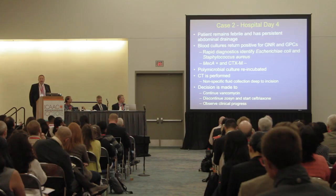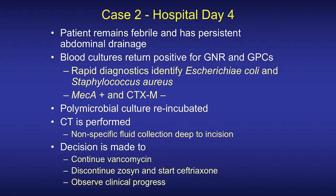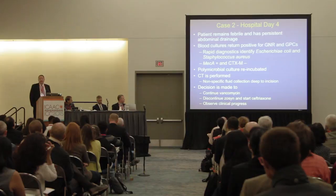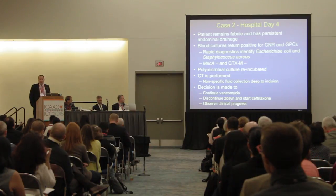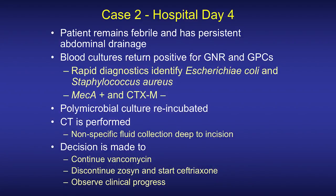In the micro lab, the polymicrobial culture is re-incubated. Clinically, the patient has a CT scan performed, showing a nonspecific fluid collection deep to the incision which might be consistent with post-operative inflammatory changes, but abscess cannot be ruled out. Based on the rapid diagnostic results and CT findings, the decision is made to continue vancomycin, stop piperacillin-tazobactam, start ceftriaxone, and keep watching the patient closely for clinical progress.